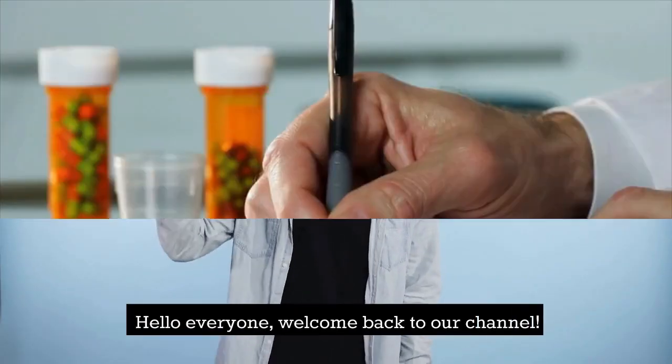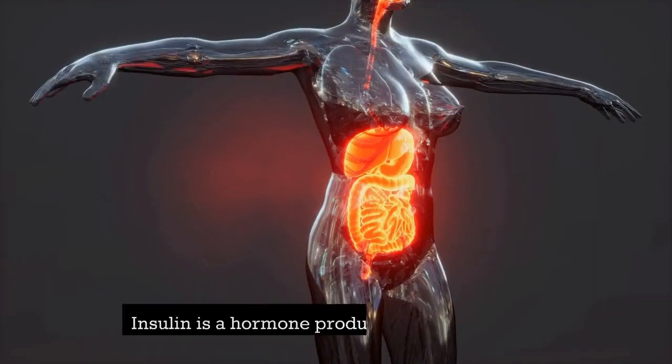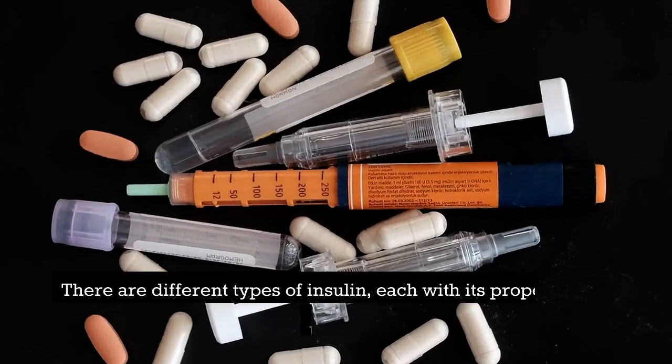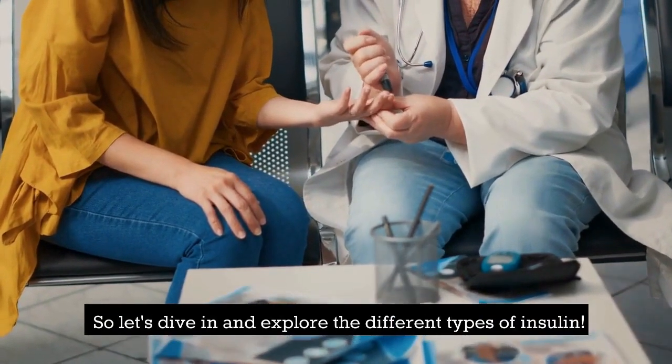Insulin is a hormone produced by the pancreas that helps regulate blood sugar levels. This video introduces the different types of insulin along with their respective properties and uses. So let us dive in and explore the different types of insulin.